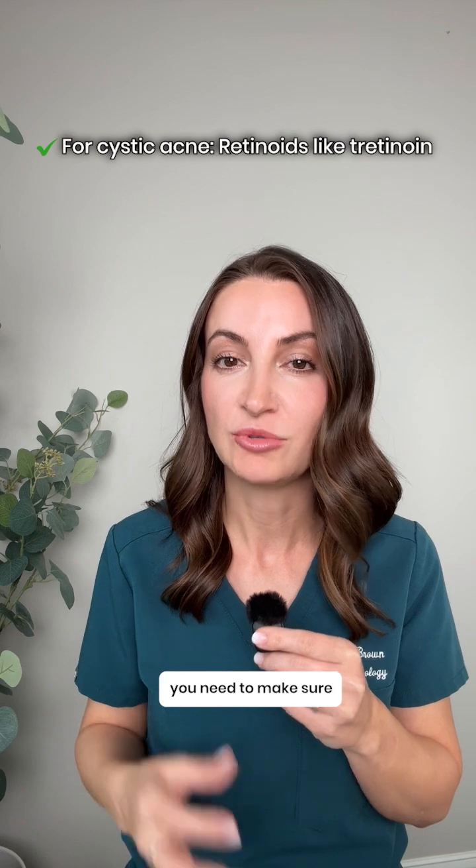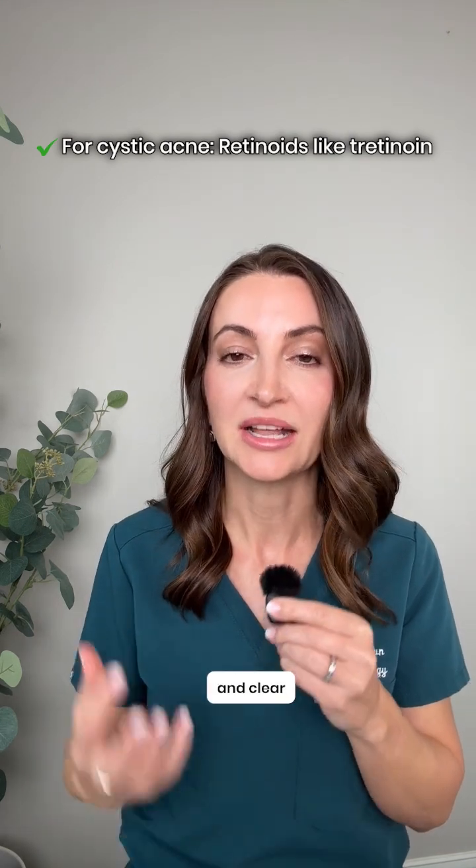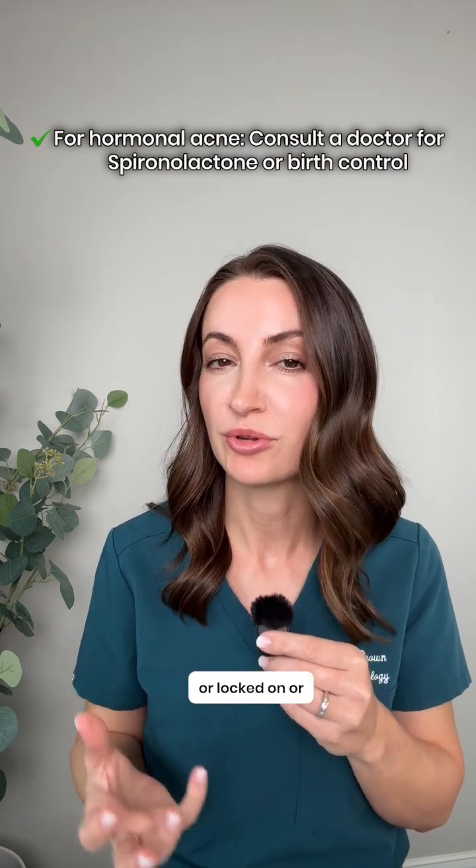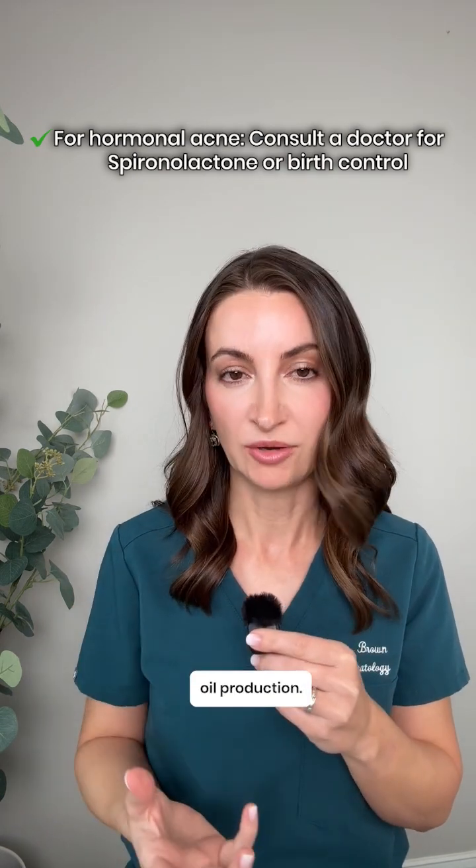For cystic acne, you need to make sure you have retinoids on board — like tretinoin — that will help prevent and clear some of the deeper breakouts. For hormonal acne, you may need to see a dermatologist or family doctor for spironolactone or birth control, which will regulate oil production.